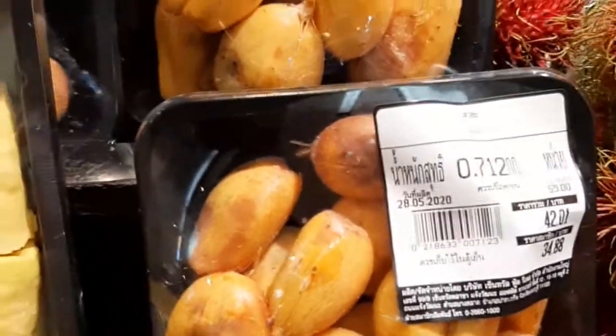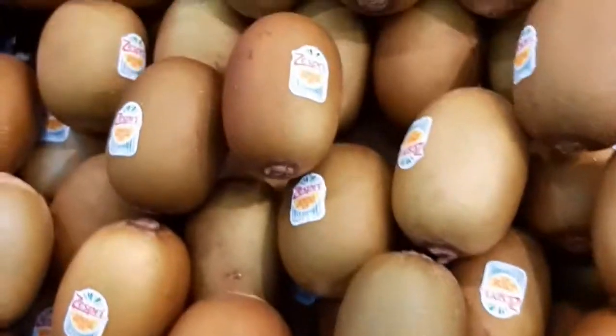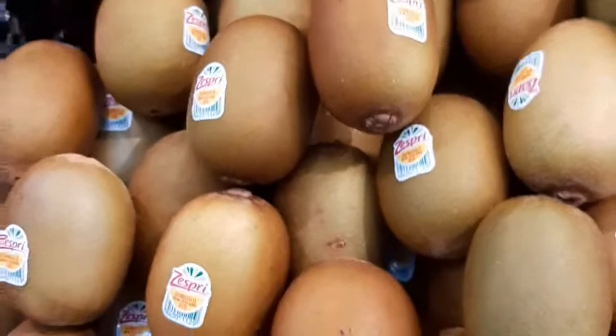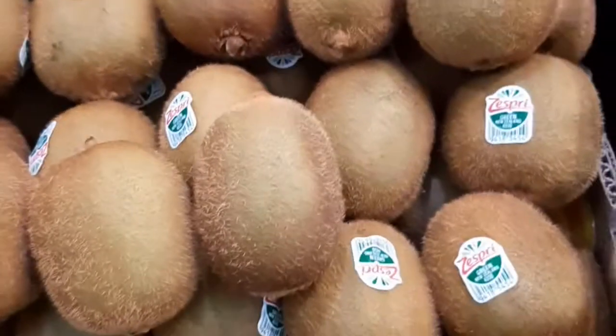This is salak — I don't know what this is — a snake fruit. This is snake fruit in English. Rambutan. Kiwi. I think this one is yellow kiwi, and this is the normal kiwi.